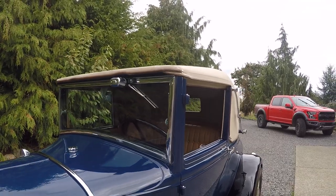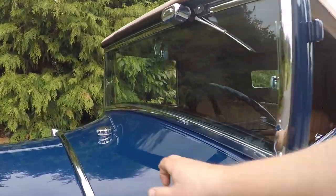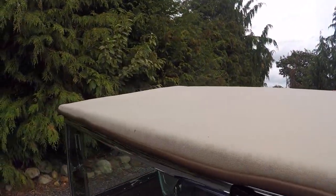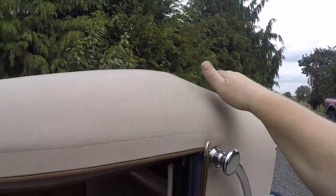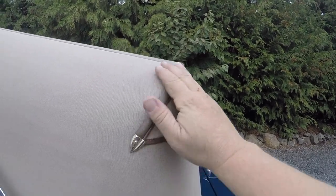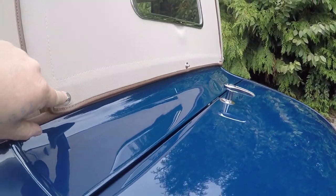It's been completely rewired — it doesn't start off a spark advance or anything like that anymore. It's got a gas tank in the trunk; this one's not being used. The top is really nice. There's one tiny little snag right in the front, but overall the top is very nice — just some dust on the edge where a car cover sits.